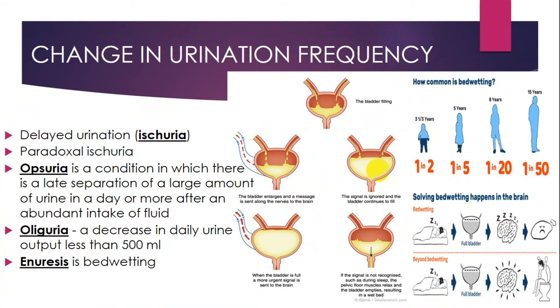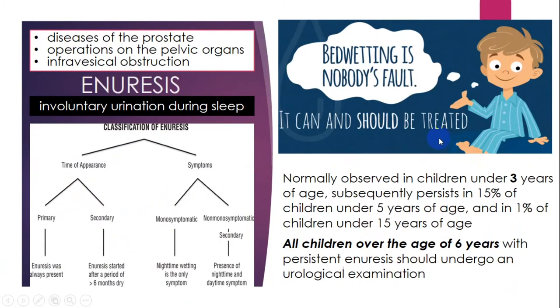Obsuria is a condition in which there is delayed separation of a large amount of urine in a day or more after abundant fluid intake. Oliguria is a decrease in daily urine output to less than 500 ml. Enuresis is a difficult situation — it is bed-wetting. Here you can see the statistics of enuresis in different age groups. Enuresis can also occur in adults after diseases of the prostate, operations on pelvic organs, or infravesical obstruction — it is involuntary urination during sleep.